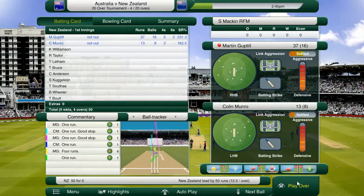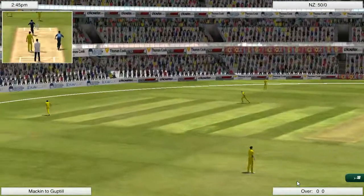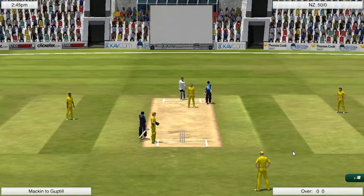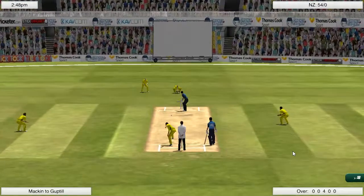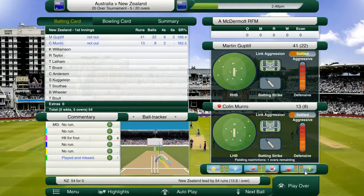We do have a pretty strong batting lineup with Corey Anderson at number seven — he could potentially bat a hell of a lot higher than he is. Tom Bruce at six, Tom Latham at five, which is where he is being deployed in limited overs cricket nowadays, it seems.